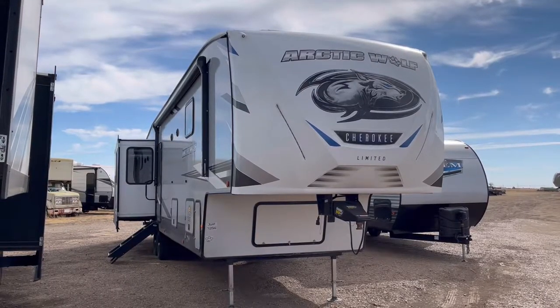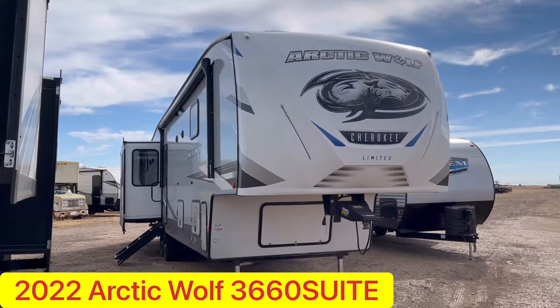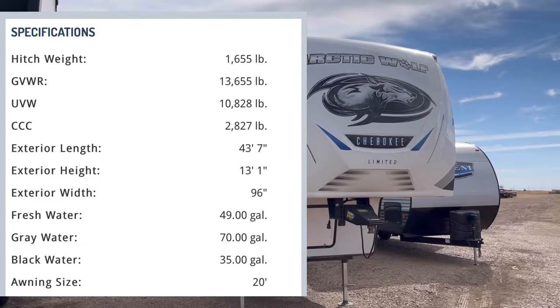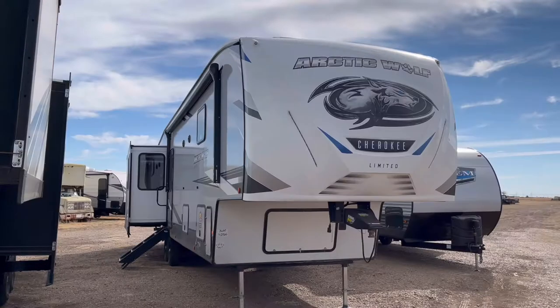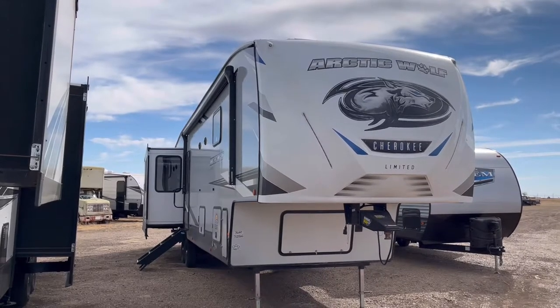Hey guys, this is Cory with Custom RV in Amarillo, Texas, and today I have a brand new arrival to show you. This is the 11,060 pound 2022 Arctic Wolf Model 3660 Suite. This is their ultra popular big mid-bunk fifth wheel and we're going to do an interior and exterior walk-around tour today.